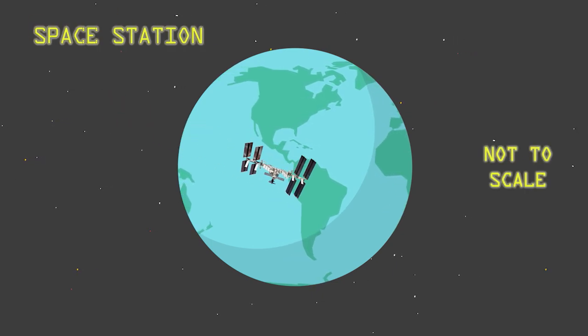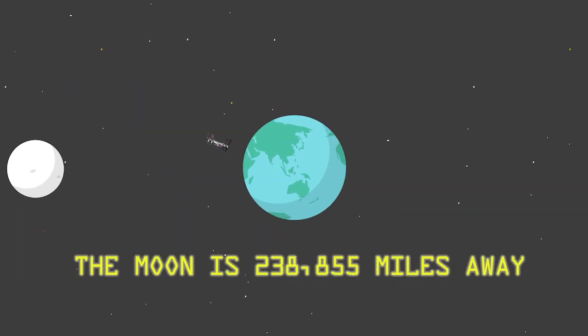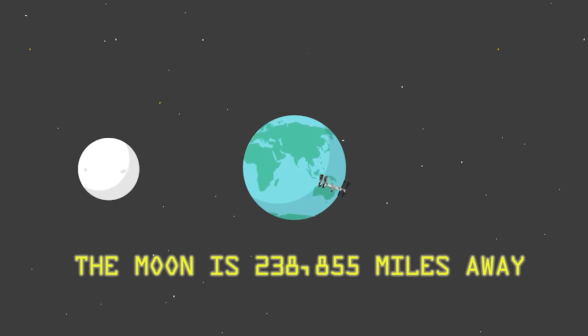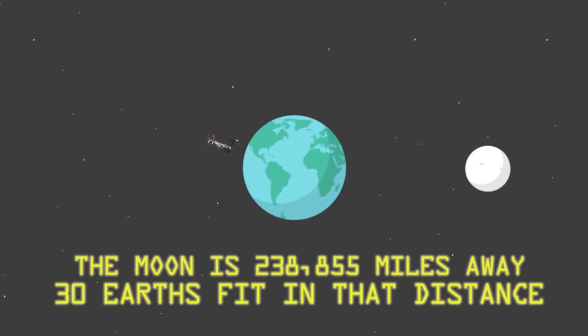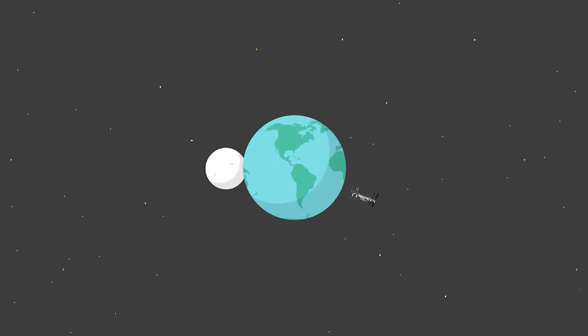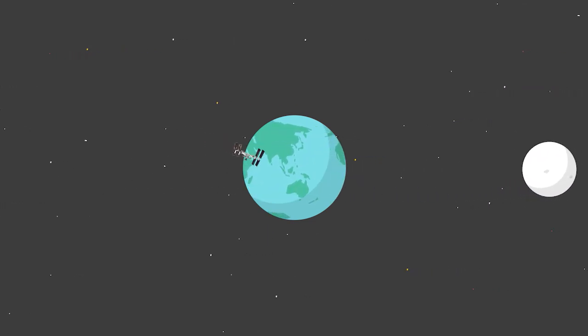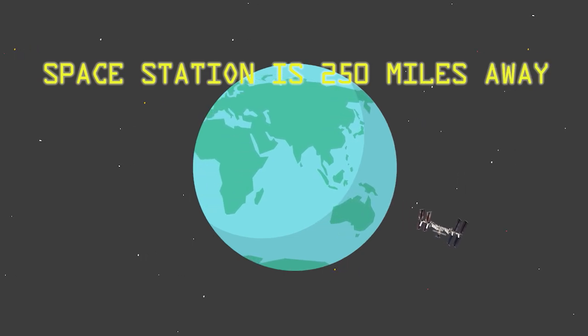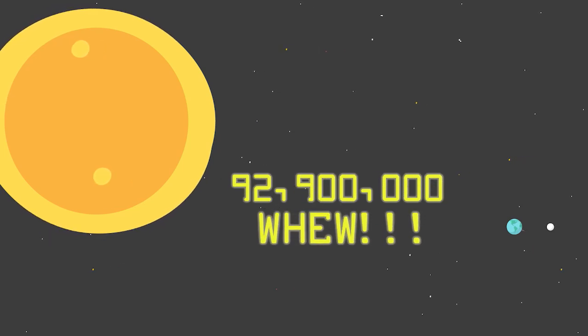My name is Ann McClain and I'm an astronaut who has lived and worked 250 miles above the Earth's surface on the International Space Station. Today we're going to be learning about what causes the moon phases. The space station is 250 miles away, the moon is 238,855 miles away on average from Earth — you could fit 30 Earths in that distance — and the sun is approximately 92,900,000 miles away. The station is only a tiny bit closer to the moon than we are here on Earth, and only when in orbit on the same side.